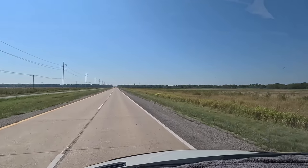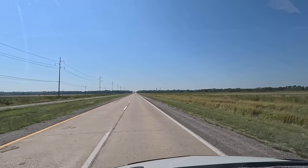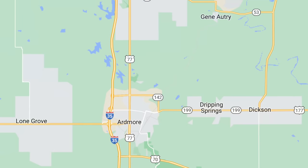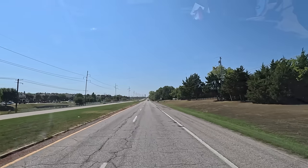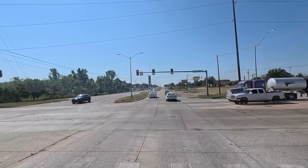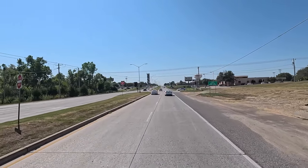This will be my last stop in Oklahoma and then we're crossing over into Texas. Pretty good sized town here. We're actually going to pick back up on I-35, get me down to Dallas.